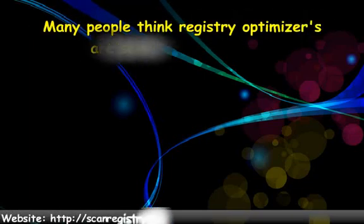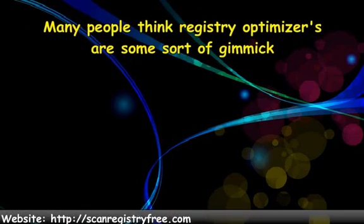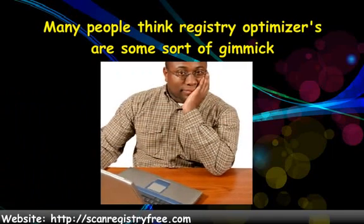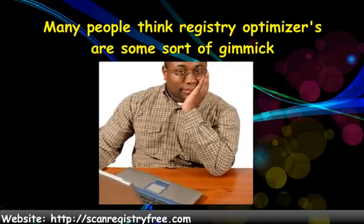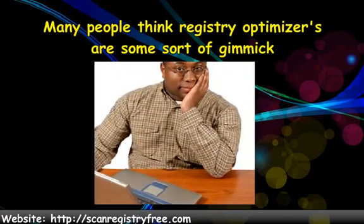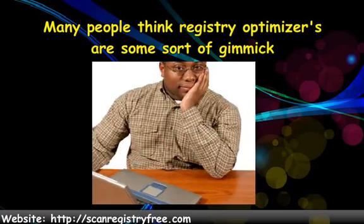Many people think registry optimizers are some sort of gimmick. These folks seem to believe the optimizing process doesn't do anything. The truth of the matter is the registry optimizing process is for real. When a Windows registry is optimized properly, it is possible for a computer to pick up speed it never had.